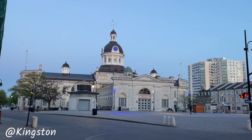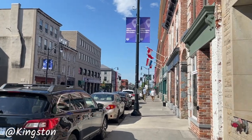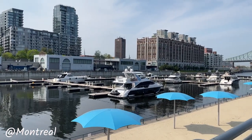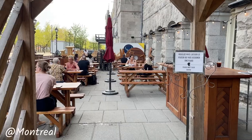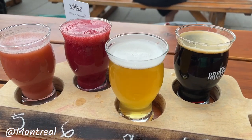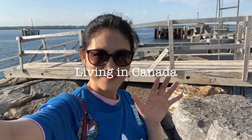We arrived in Kingston, where we stayed for one night. We really enjoyed the city! More videos on Kingston and Montreal will be coming up on this channel. If you don't want to miss out, make sure to subscribe to my channel 'Living in Canada' and set the notification bell to all notifications. Thanks so much for watching, and have an awesome day!